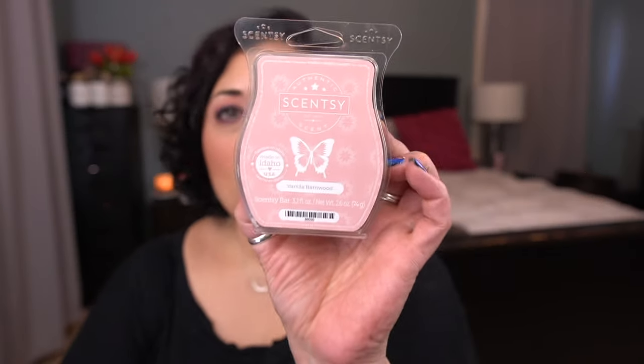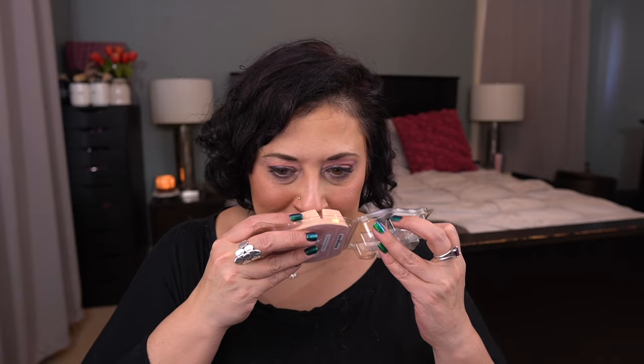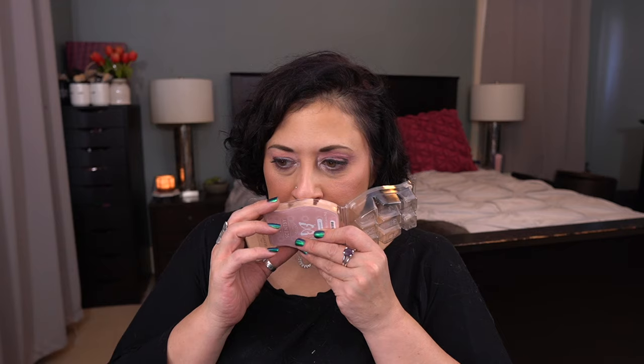Next up is Vanilla Barnwood, a lighter scent. I want to do the same thing with this as Vanilla Walnut — hold on to it for a while. Scent notes: barnwood covered with creamy vanilla and rich amber, conjuring a picturesque snow-covered countryside. Even now I can smell it; it's stronger since the last time I smelled it. That's beautiful.